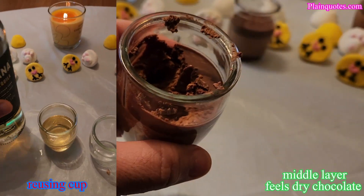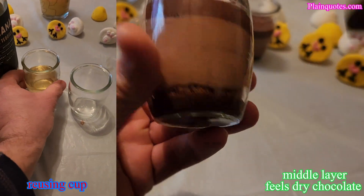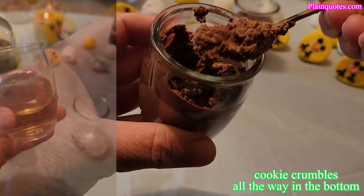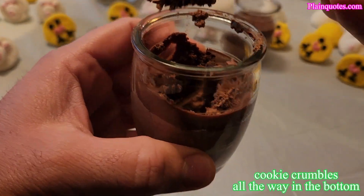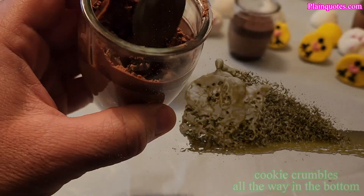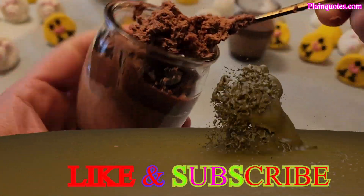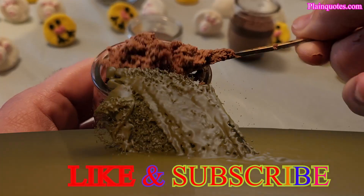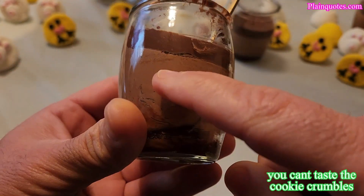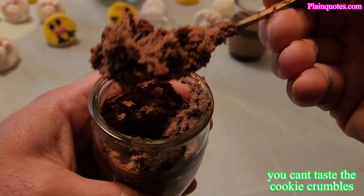I want to get to the bottom to see what that's like — I think cookie crumbles. I got some in here. The layers are kind of fudgy, and then this layer in the middle is some fudge — kind of like dry fudge.